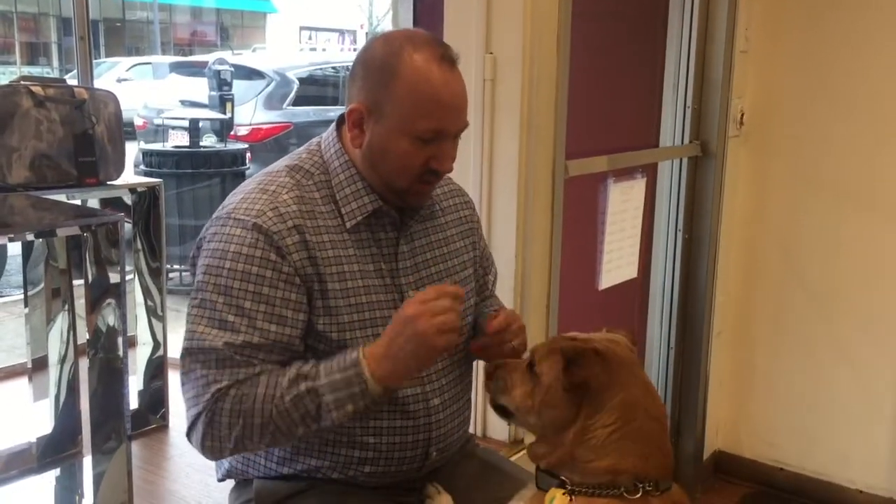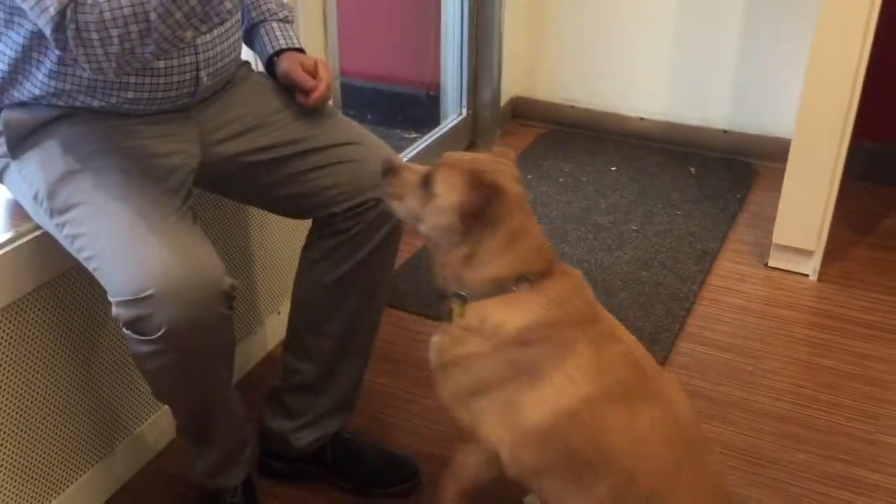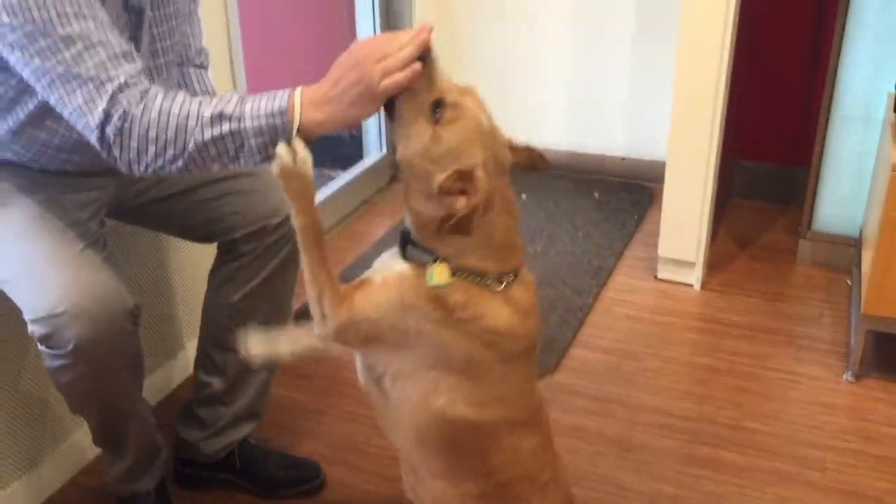Sit, sit pretty, get down, sit pretty. Good boy.